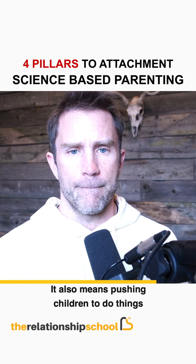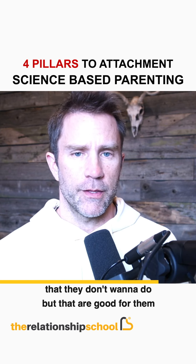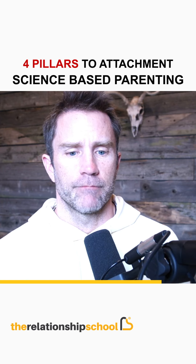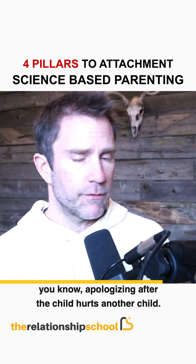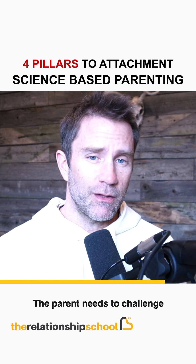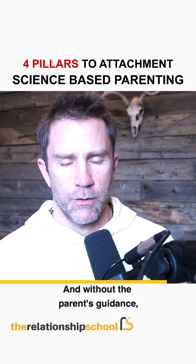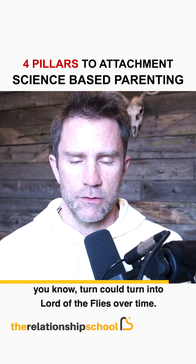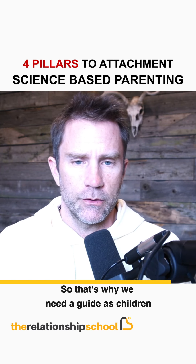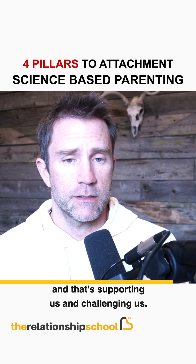It also means pushing children to do things they don't want to do but that are good for them — like brushing their teeth, doing chores, apologizing after the child hurts another child. That's where the parent needs to challenge the child. Without the parent's guidance, children could turn into Lord of the Flies over time. That's why we need a guide as children — someone holding us well, supporting us and challenging us.